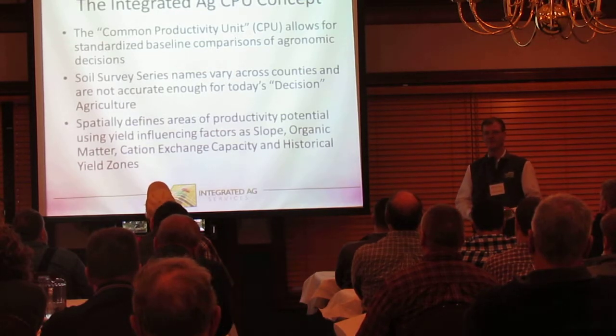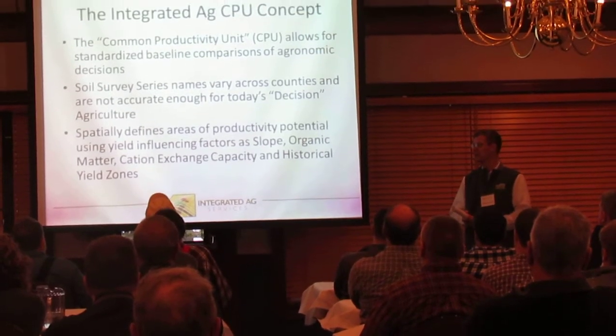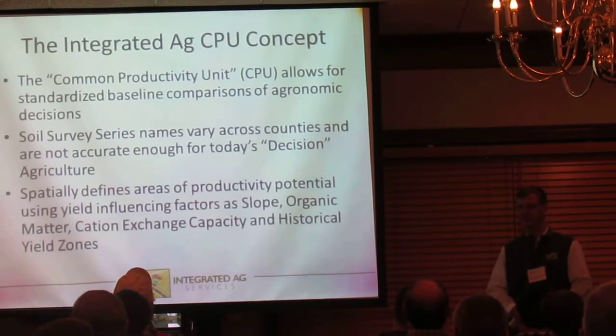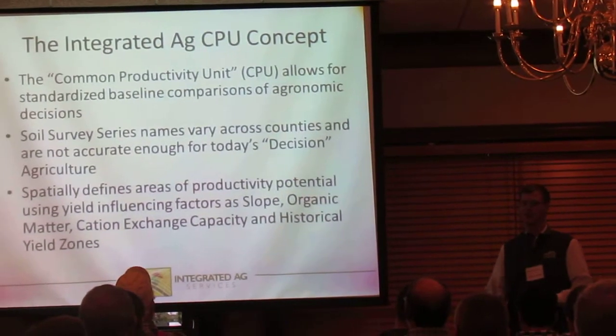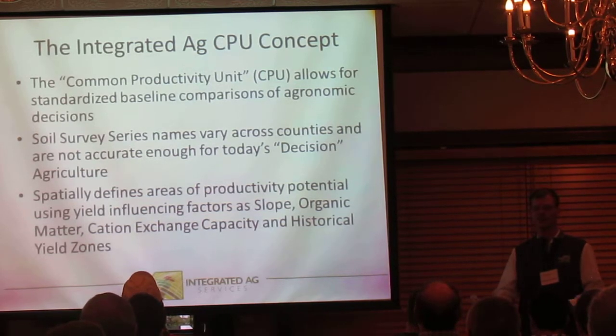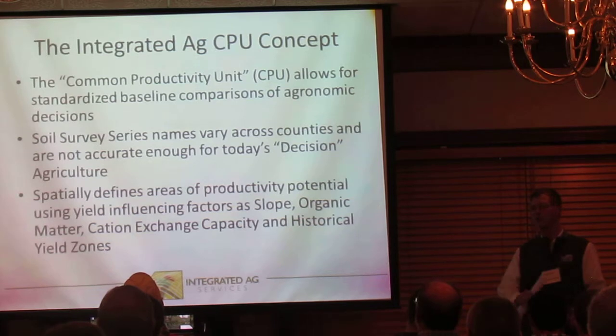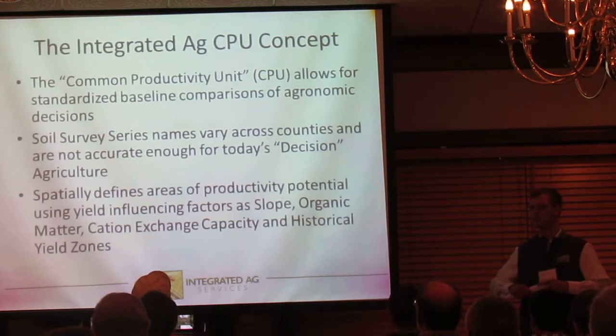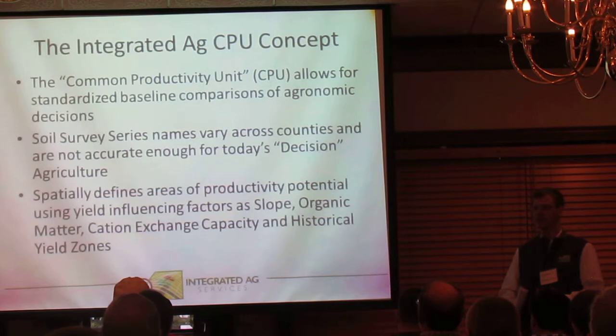Decision ag is something I picked up from John Colton. What it implies is that we're moving past precision ag. Precision ag is getting the seeds out there in a precise manner, using prescriptions, accurately placing fertilizer, and steering through the field plus or minus an inch, pass to pass. Now we're moving on to decision ag, which is using all the data we're collecting on your monitors to make real-time, in-season decisions based on weather, planting rates, products, timing, and anything else we see from the data.